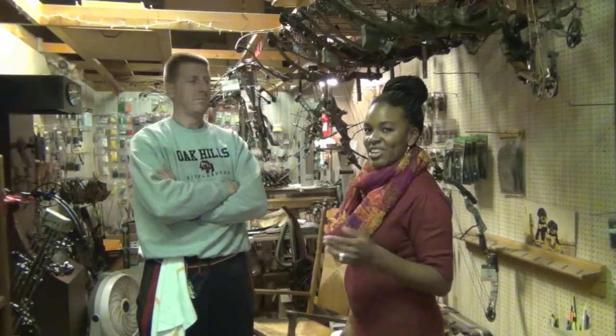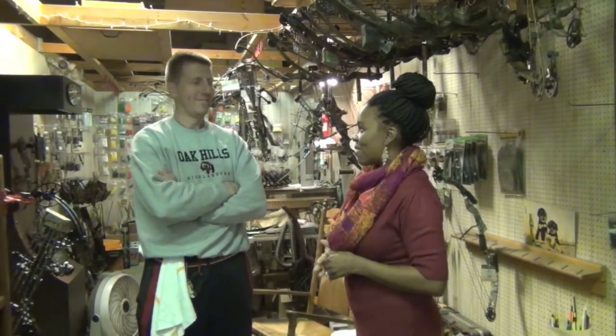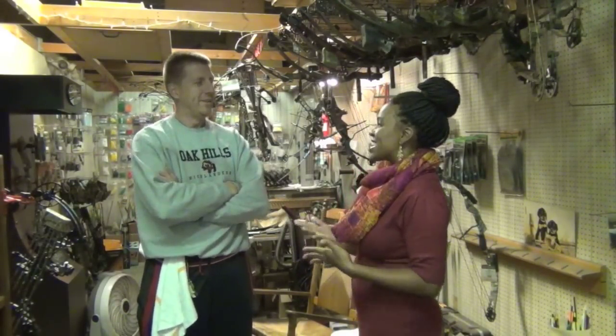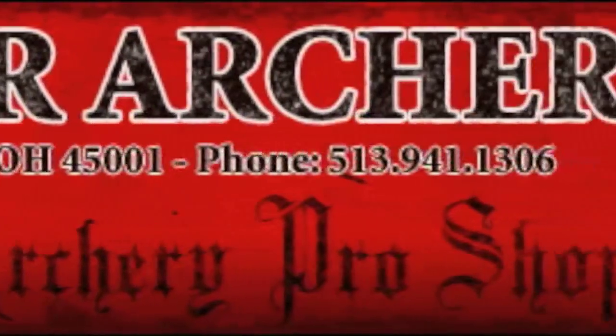Welcome to another edition of History in Your Own Backyard. I'm Danielle, and today I'm talking with Mr. Mike Stanger of Stanger Outdoor Products here in Addison, Ohio. Thanks for taking the time out of your day to be with us. So, tell us about your store. What do you sell here?